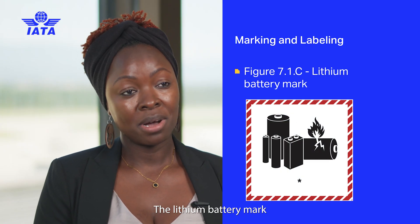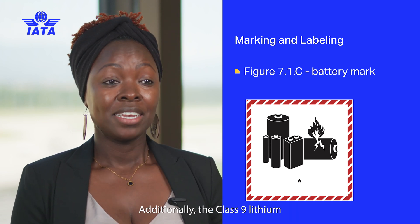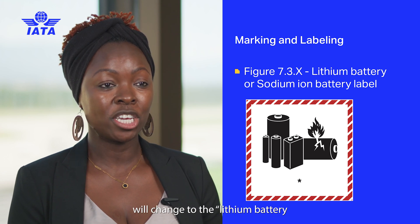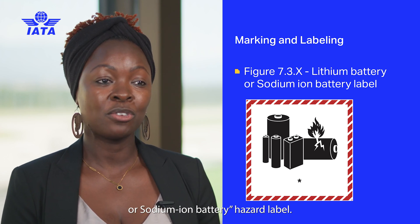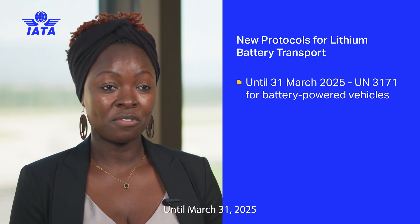The lithium battery mark will now also cover sodium ion batteries and will be called the battery mark. Additionally, the class 9 lithium battery hazard label will change to the lithium battery or sodium ion battery hazard label, until March 31st, 2025.